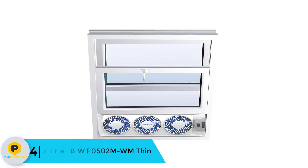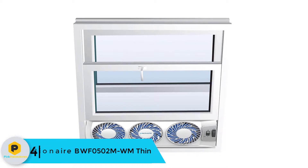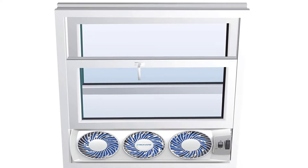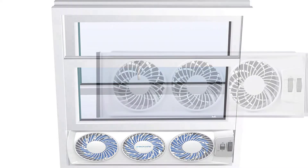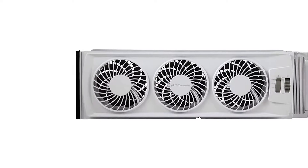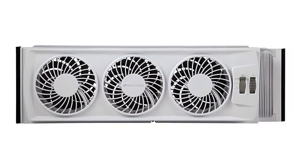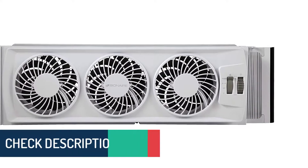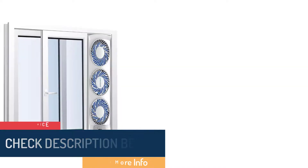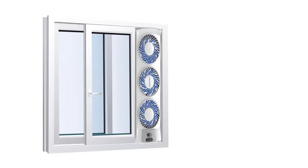Moving on at number 4, we have the Bionair BWF0502MWM Thin. Do you have thin windows at home and are having a hard time finding an efficient window fan? The Bionair BWF0502MWM is a reputable thin window fan that delivers excellent results. The three comfort settings it delivers benefit people of all needs. Whether you want your room cool or cold, you can control these settings independently. This fan's reversible airflow technology is sought after by most homeowners — unlike floor fans that circulate hot air, it pulls cool fresh air in and exhausts hot stale air to keep your home comfortable.